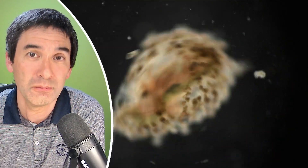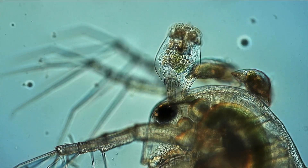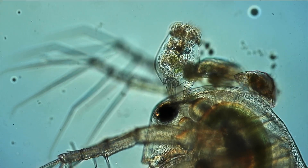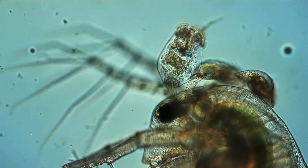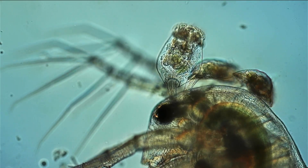Essentially, what can happen is that those Daphnia are not only limited in their movement, but they also have to compete with those rotifers for food. As a matter of fact, you can see that some of the rotifers here are swimming around — it's a little bit out of focus because I did not put a cover glass on top, and we're looking at the whole thing now in dark field.